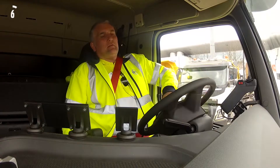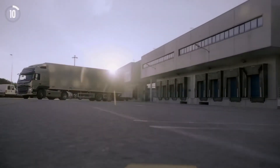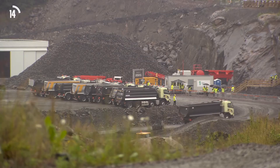Volvo Dynamic Steering is yet another world-class technical innovation from Volvo Trucks. Effortless and precise, it improves safety while reducing the risk of occupational injury.